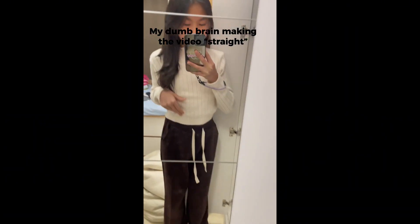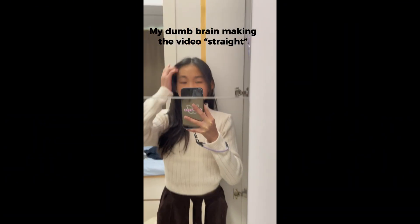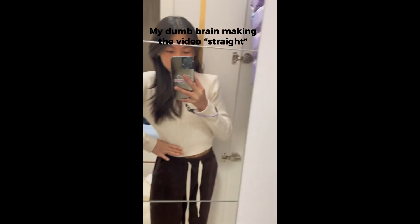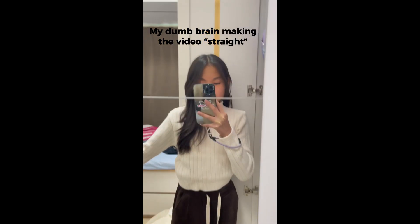Yeah, so this is my fit. Comment down below if you have any idea of what clothes to get, because I'm always clueless about what to wear. Please comment down below!